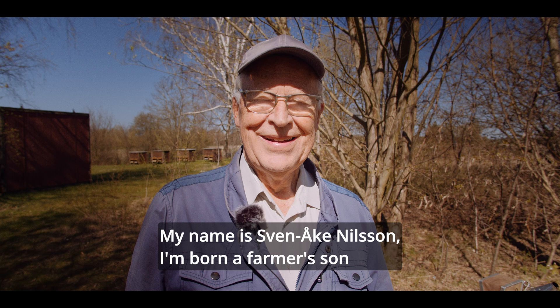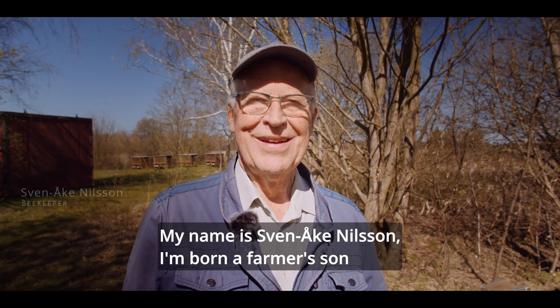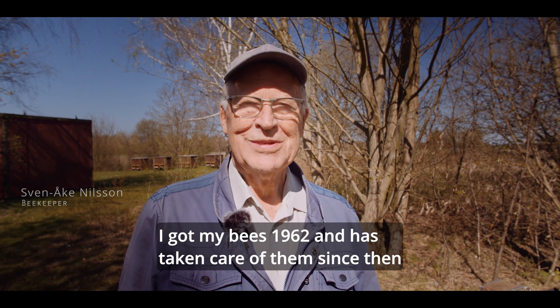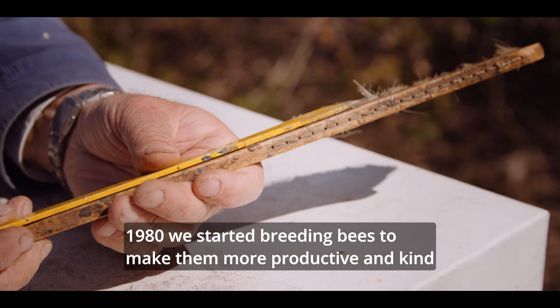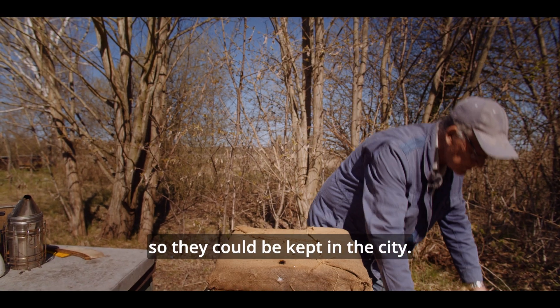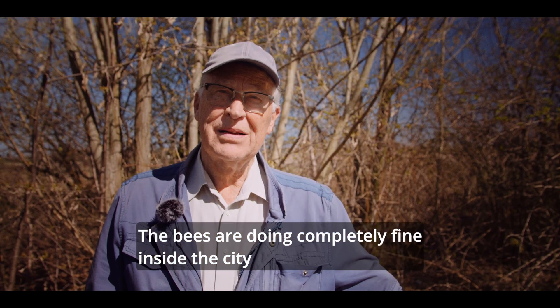My name is Sven-Åke Nilsson. I was born a farm-boy. I got my bees in 1962 and I've had them since then. We started in 1980 with breeding work on the bees, first to get them productive so that they could have them in the town. The bees are all over the place in cities. There are many good plants.